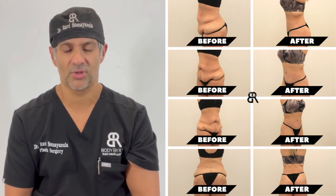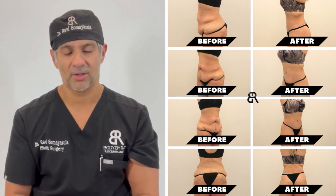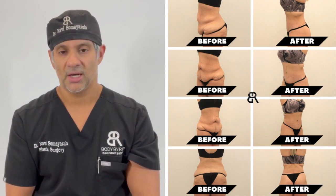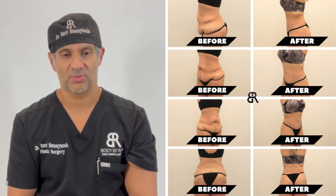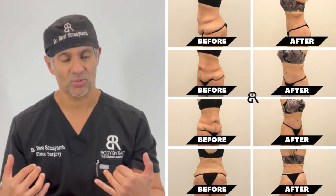You guys can see the different views, the before and afters. There is significant improvement in overall the amount of fat with the liposuction, as well as the skin removal all the way around. There's improved abdominal definition, there's improved overall abdominal contour, and also there is a significant improvement in the back as well.